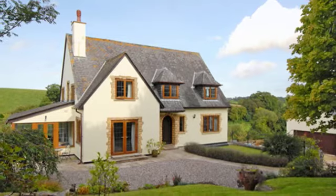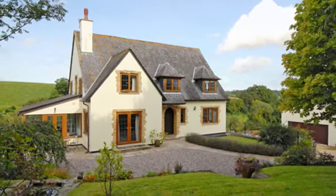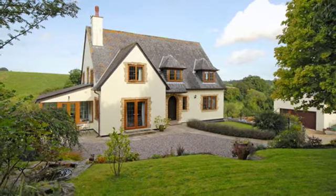The Grange is a stunning six-bedroom stone-built family home, occupying a plot of approximately five acres situated in an elevated position, with stunning views of Linford Lakes.